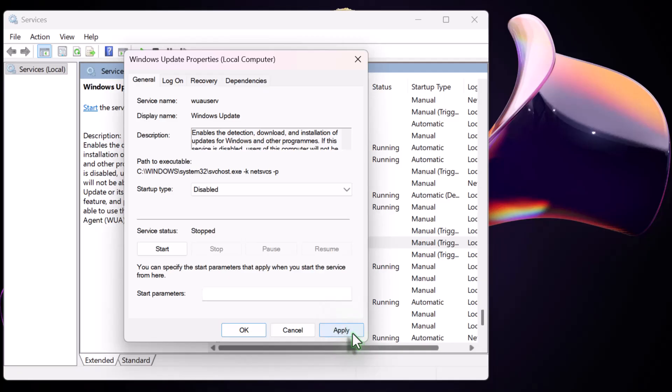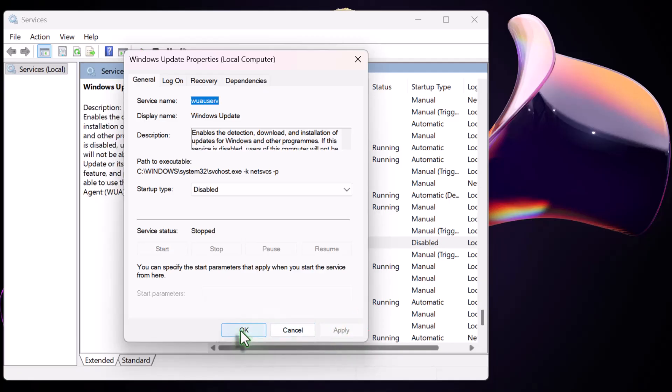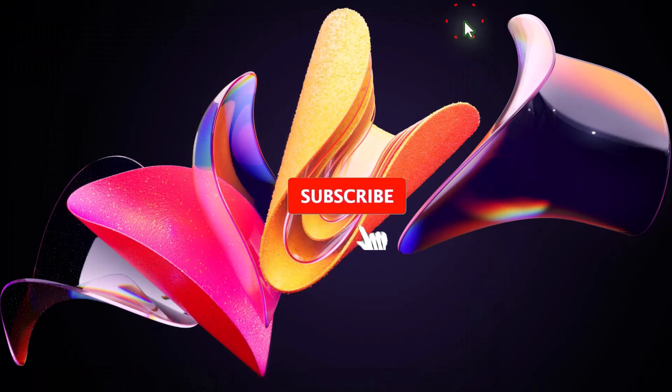Now click the Stop button, then click Apply, and OK. That's it. Windows will no longer download or install updates automatically.